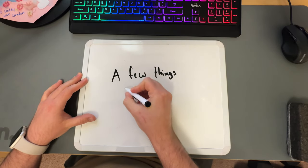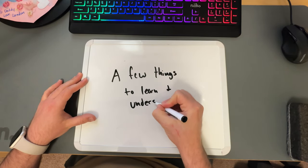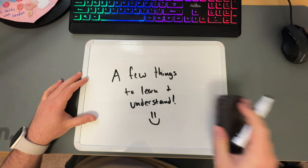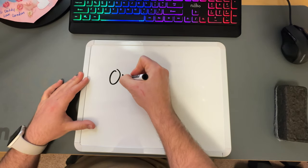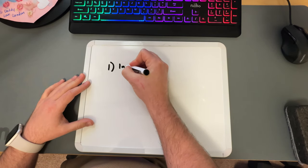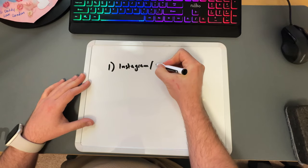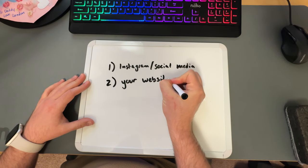There are a few different fundamentals to get just right to make sure you're getting to your goal of $20,000 every month correctly, but the main one I want to talk about in this video is your online presence. This is where you need to start — importance numero uno — and your online presence consists of your Instagram, other social media, your website, and your content creation.